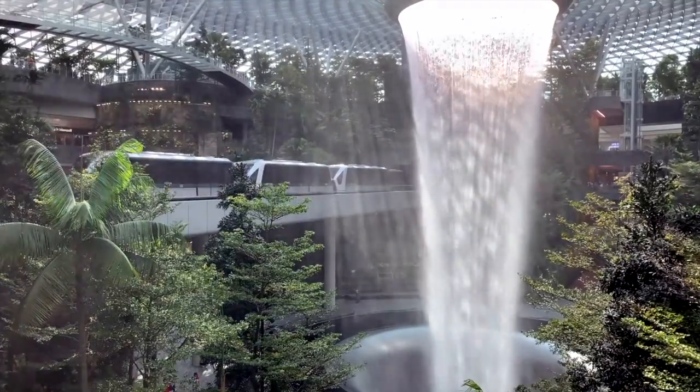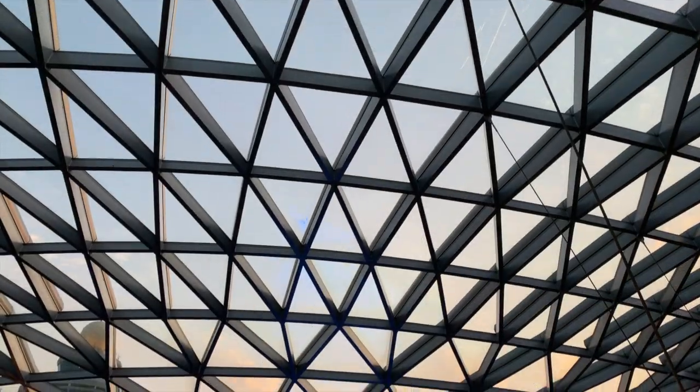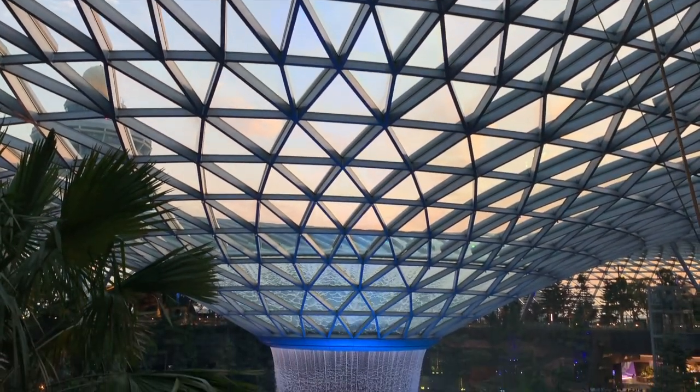This is the HSBC Rain Vortex at the center of Jewel — the world's tallest indoor waterfall, standing at 40 meters high.